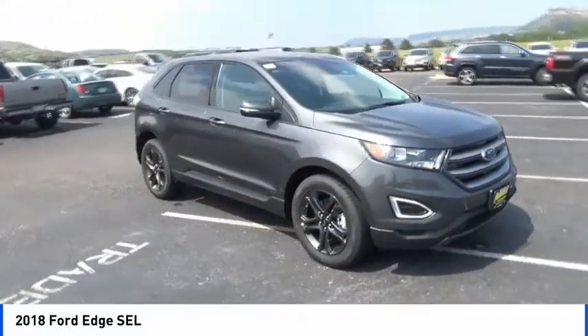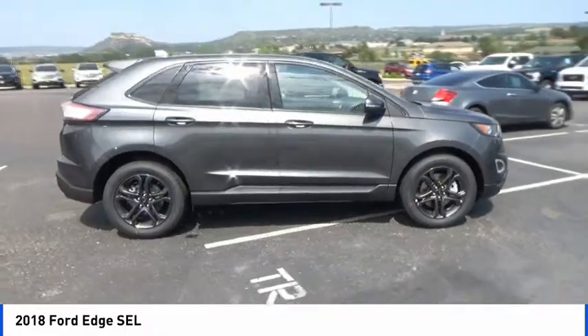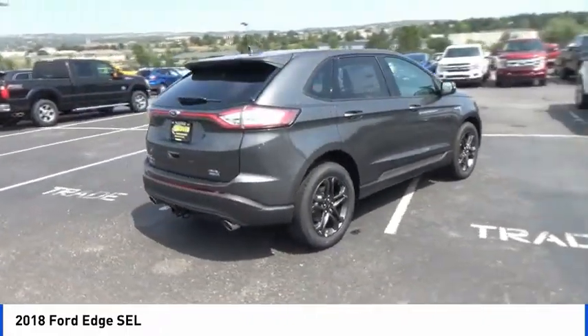The right vehicle? Check out the 2018 Edge. Thrills with more power and MPG. Either way, you're in for an exhilarating experience with Ford Edge.